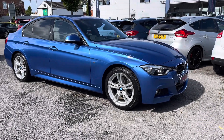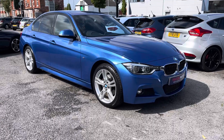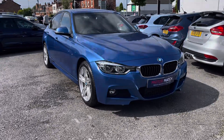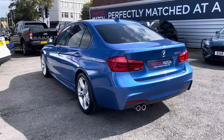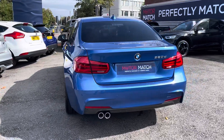Hello and welcome to MotorMatch Stockport. Today I'll be taking you on a tour around this BMW 320 Diesel M Sport. This 3 Series is finished in blue and powered by a 2.0L diesel engine with an automatic transmission.